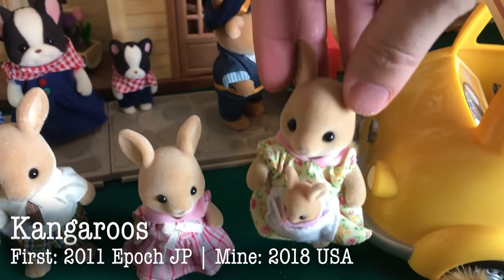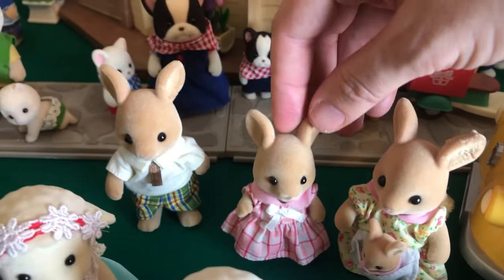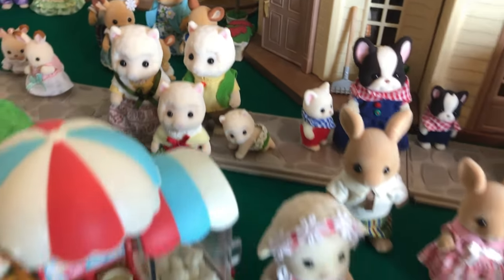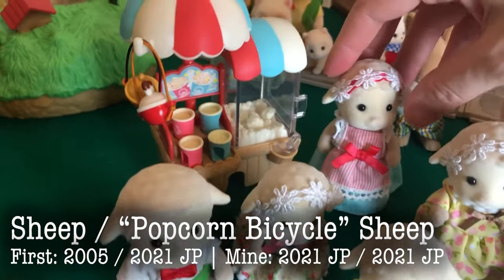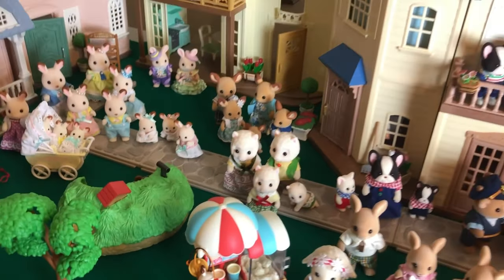Over here we have two Squirrel Sisters from the Treehouse gift set and a Japanese furniture set. Over here we have the kangaroos — our poor kangaroo mother got her ear chewed up by the dog that just walked by. And the alpaca family — a very unique, very cool family. And then over here are the sheep. We have the sheep family and the popcorn bicycle sheep mother. Beautiful outfit, and I love the headdresses.